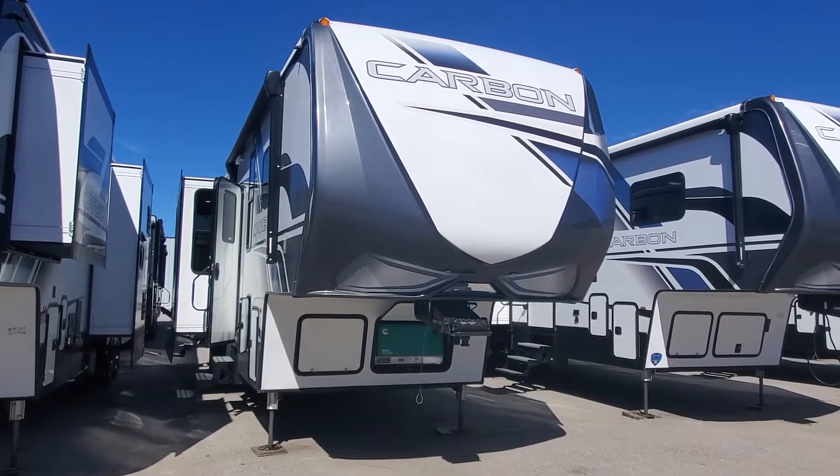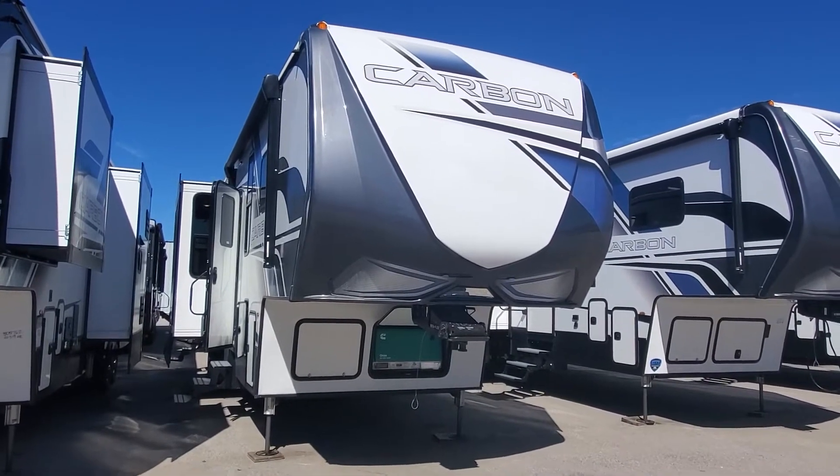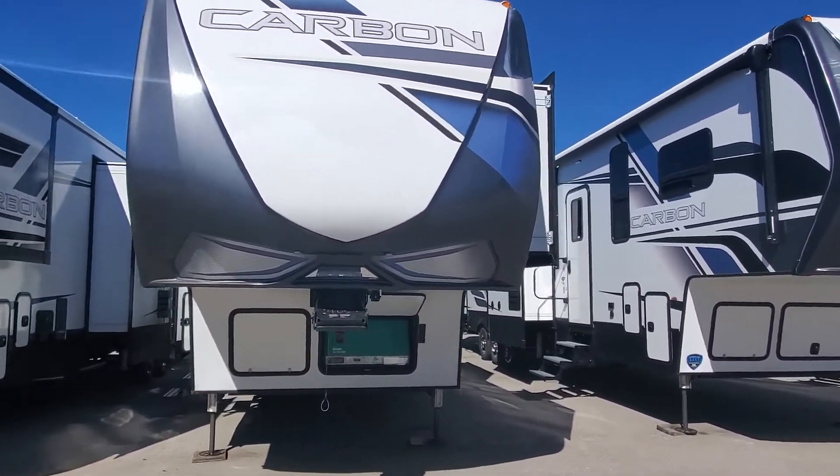Hi, welcome to Lakeshore RV Center. My name is April Welch and I'm going to show you around the new 2022 Carbon 358 Toy Hauler 5th Wheel.